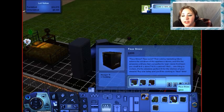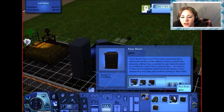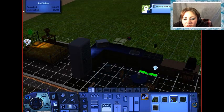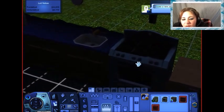Faux sure. That catchy marketing idiom adorns the windows of the appliance stores and fills the airwaves until you feel compelled to learn more. And learn you shall. This stove — is it a stove? Is it a cabinet? One thing is certain: it's the absolute perfect fit for the kitchen of your dreams. Buy one today, and you'll be cooking in faux time. That's funny. So we'll go with this one — it's $800. It doesn't really look good, but this one at least kind of matches, so we'll go with this one.